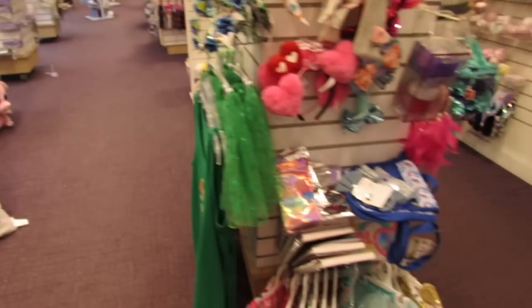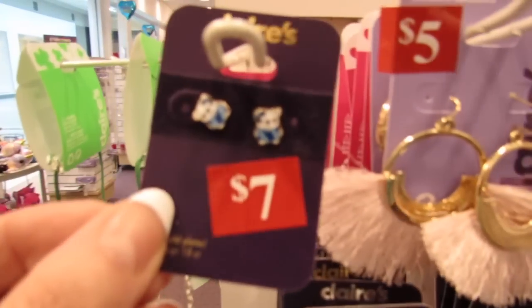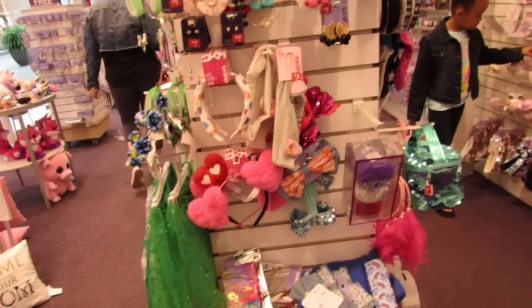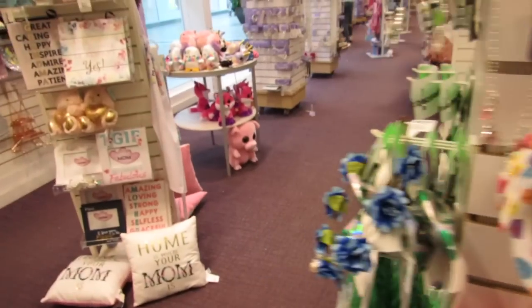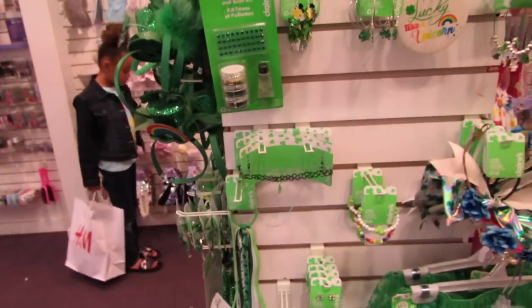I just wanted to bring you guys in here and show you what I'm seeing, that way you guys can decide if you want to come into Claire's or not. I love Claire's clearance sales — their sales are the best when they have like buy so many items get them free or dollar sales.